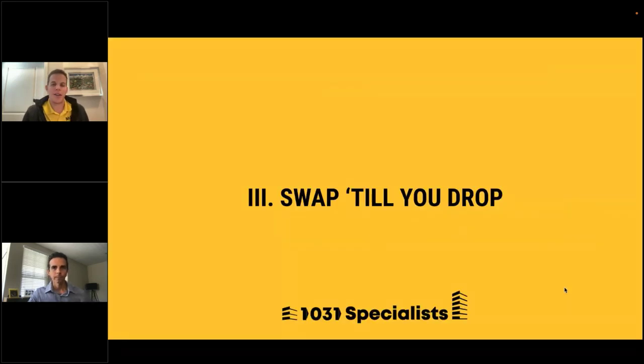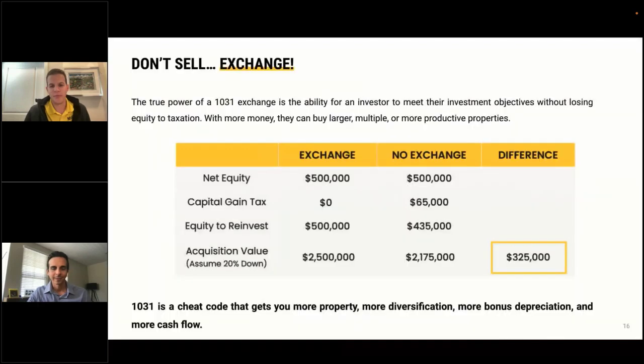A 1031 exchange really is the eighth wonder of the world when it comes to real estate investing — it's literally a gift given by our government to real estate investors. The true power is the ability for an investor to meet their investment objectives without losing equity to taxation. With more money, you'll be able to buy multiple larger, more productive properties.